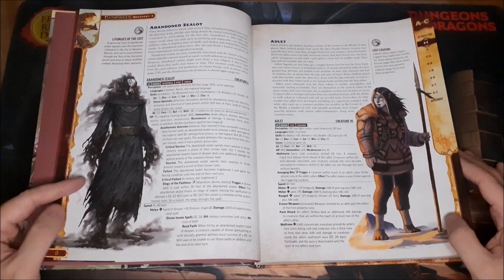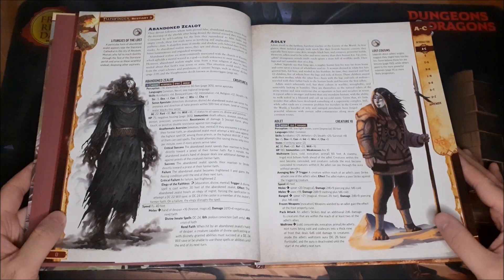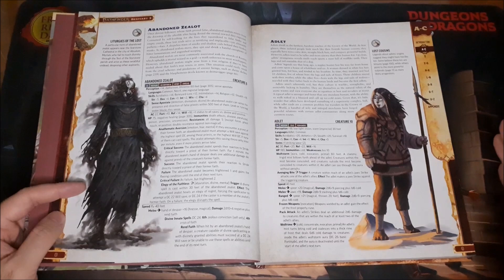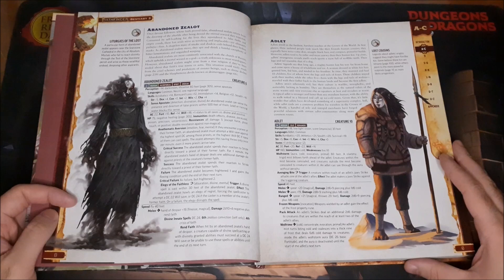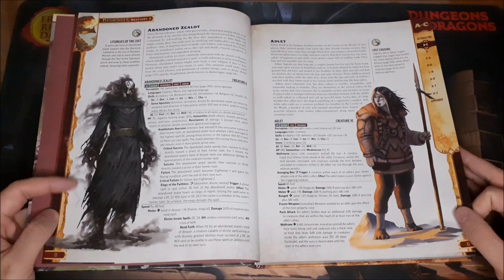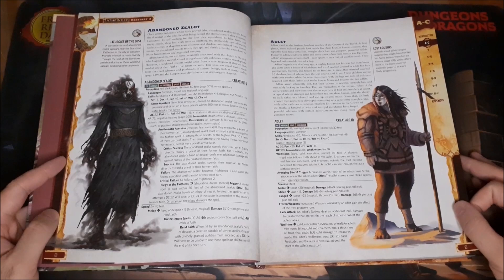The very first creature is one I immediately want to use in a campaign. Going back to a Paizo-related video I recently did about the Age of Worms adventure path — the Abandoned Zealot is something I think would fit in really well there. They are devout followers who ended up worshipping some sort of false god or false cause, and as a result they're denied the afterlife and come back as undead spirits. Just a really cool concept I immediately want to incorporate into a campaign.